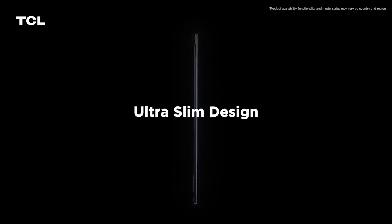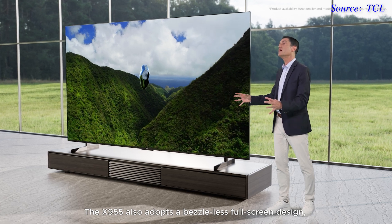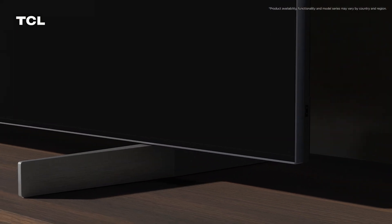In terms of aesthetics, the TCL X955 features an ultra-slim unibody design, super-thin bezels to achieve up to 98% screen ratio, a clean cable management system, and a height-adjustable tabletop stand.